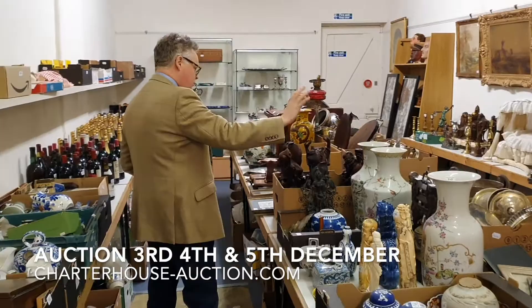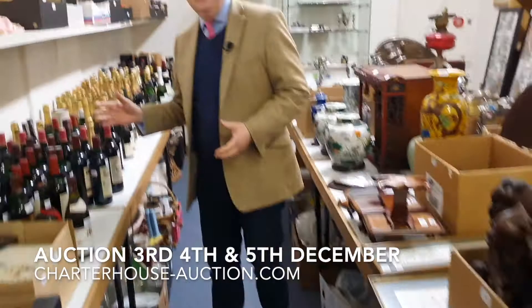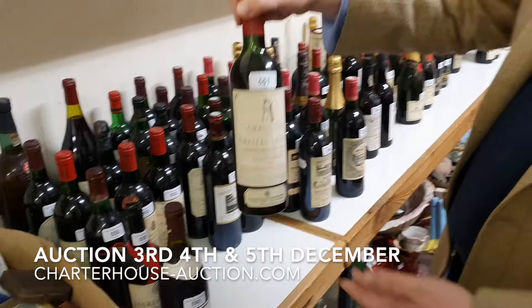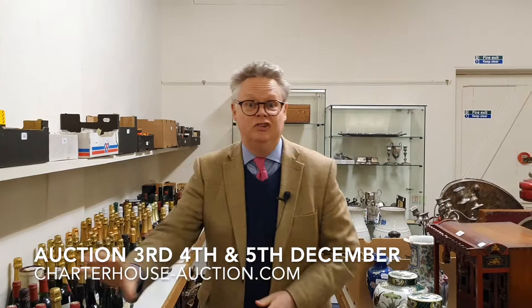Christmas is coming, the goose is getting fat and we've got a load of booze. This is one I certainly like to put on my Christmas dining table — just for myself, the Chateau Latour. The reason I say just for myself is because sadly my wife has a sulfite intolerance so she can't drink that, so I can buy it and enjoy it myself, all on my own.